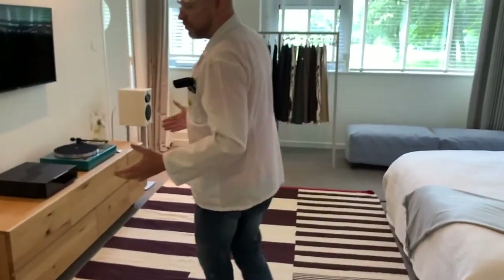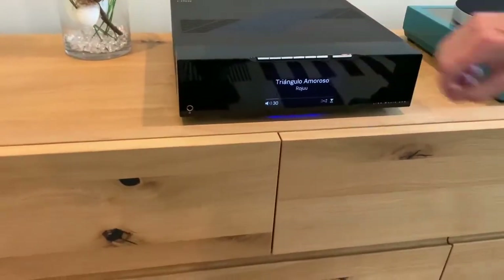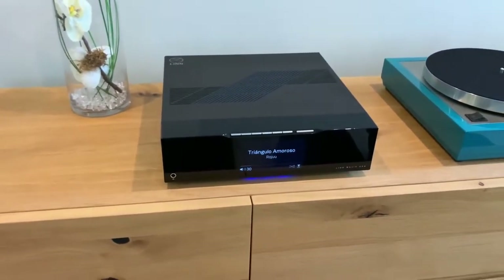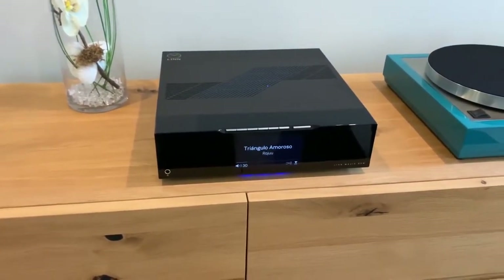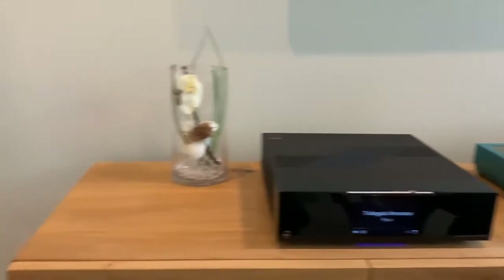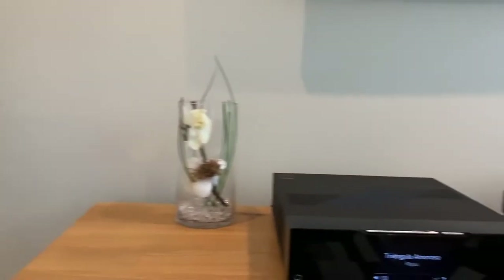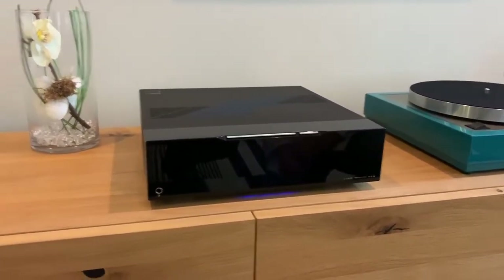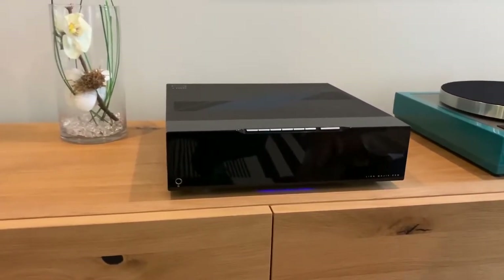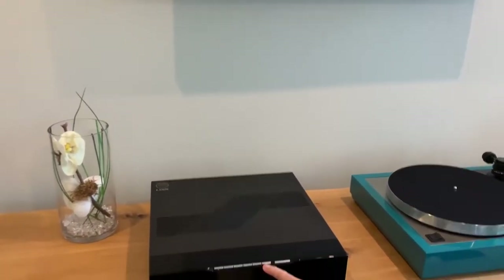Over here we have the brand new Magic DSM, launched just over a week ago. We partnered it with a beautiful teal Magic LP12 as well, and we're playing through Magic 109 loudspeakers in a custom white finish. The new Magic DSM shares a lot visually with the Select DSM — that same family look. It has all the same control functionality with the six programmable smart buttons and the configuration button where you can access your sources.